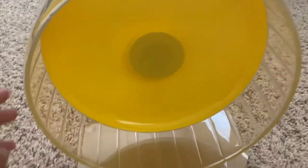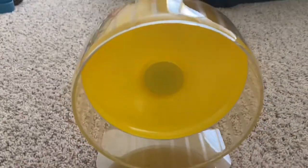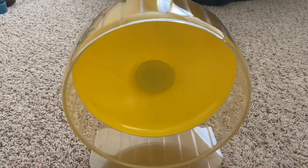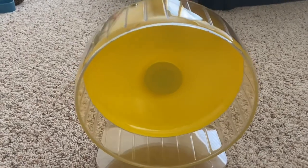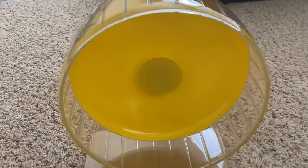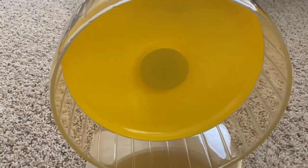This is it — this is what we've been waiting for. It's a really cool wheel and it's actually pretty big: 10 inches. You may be wondering why we need such a big wheel — that's because I have a Syrian hamster, and they're actually the biggest species of hamsters, so they need quite a big wheel.